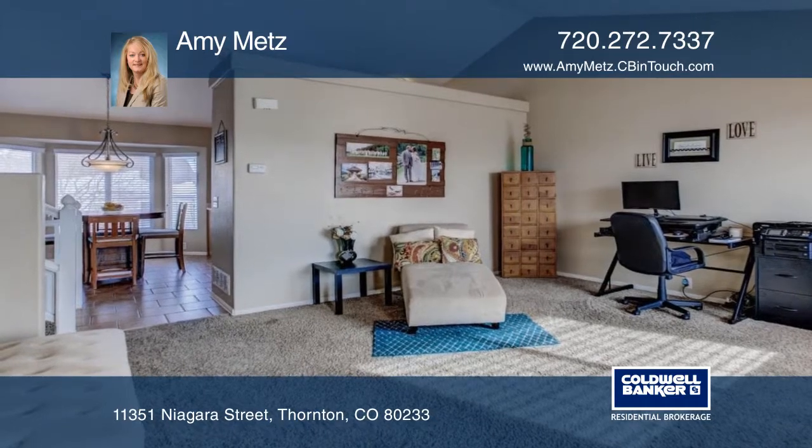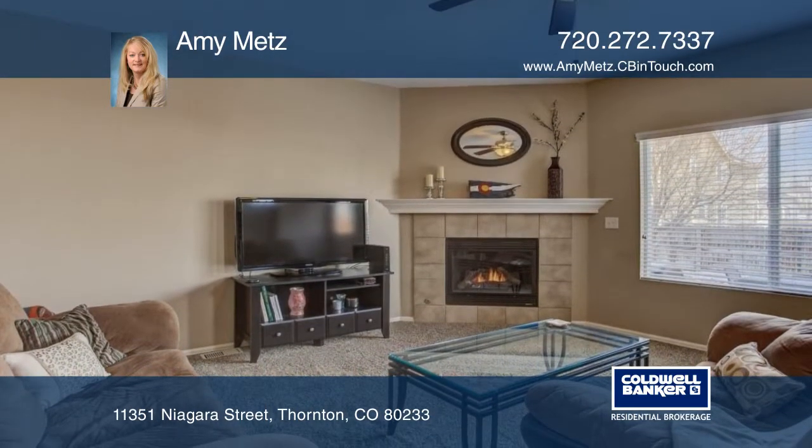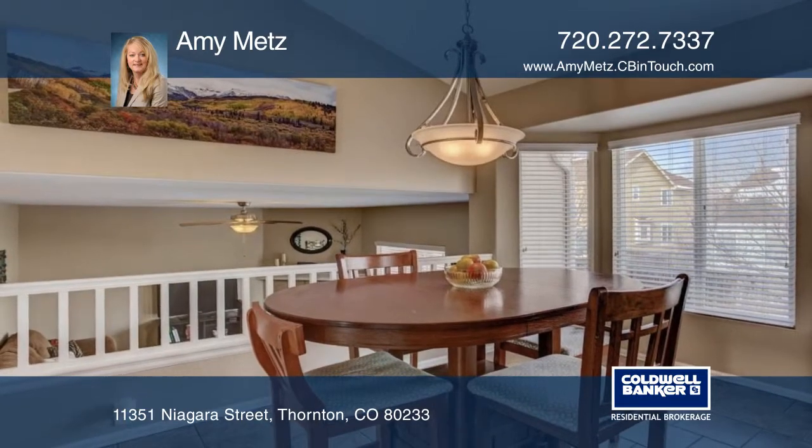This well-maintained home is a must-see, located within walking distance to parks and a short drive to shopping and restaurants. This home offers vaulted ceilings and a good-sized patio for your outdoor living needs, as well as a covered front porch.